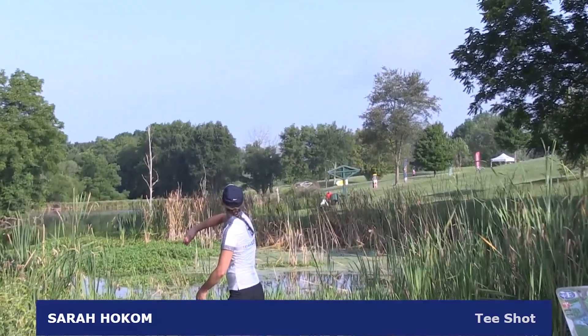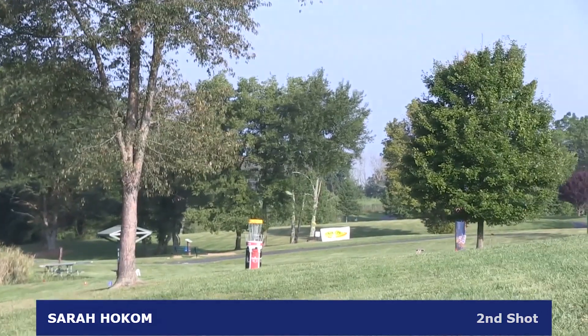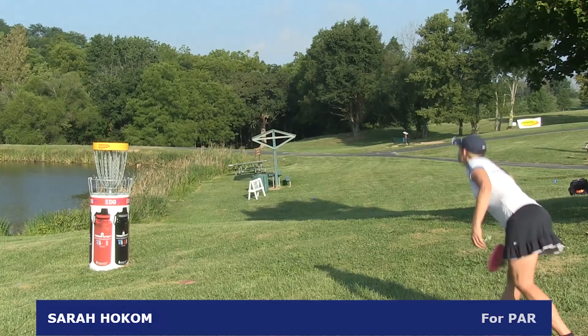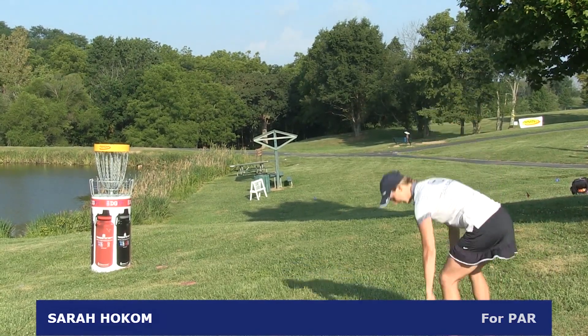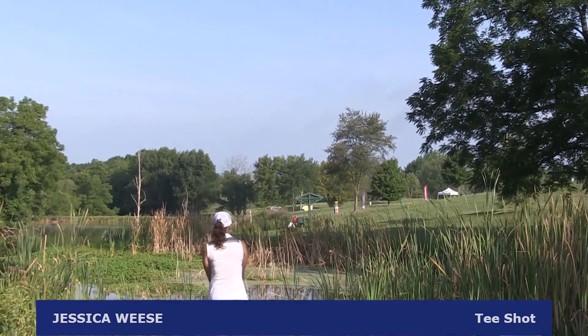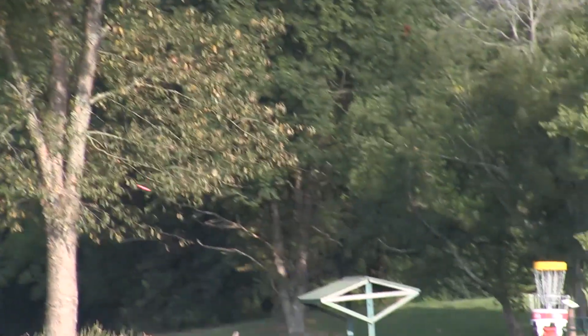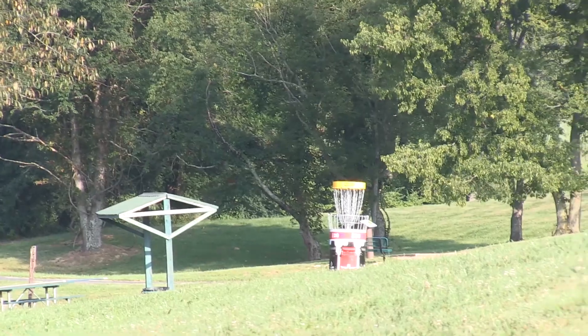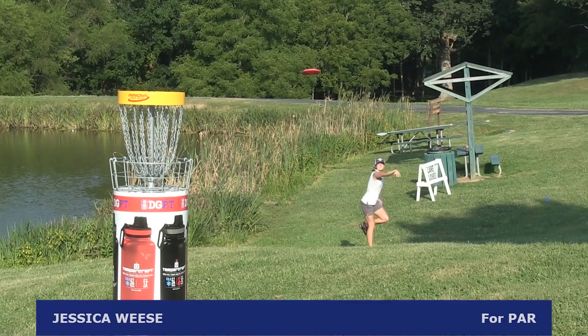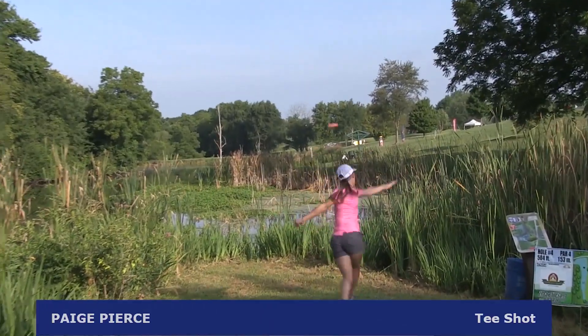Hole 4 — Sarah Holcomb still on the tee on this very long par 3. Sarah Holcomb and probably Jessica Wiese are just looking to save par, hopefully not lose a stroke to Paige Pierce. Sarah Holcomb has this for par — that is going to be Sarah Holcomb's first bogey of the round. Jessica Wiese puts it very safe off to the right — you don't want to get in that pond left. Her second shot goes hot and deep, leaving a very long shot for par. An amazing run by Jessica Wiese, but she will also be carding the bogey.